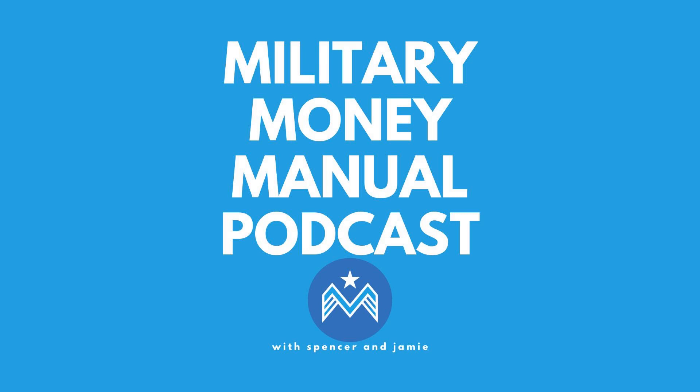Welcome to the Military Money Manual Podcast. Hello, and welcome to another episode of the Military Money Manual Podcast. I'm the founder of MilitaryMoneyManual.com, Spencer, and joined today, as I am every week, with my good friend Jamie. Jamie, how are you doing today?